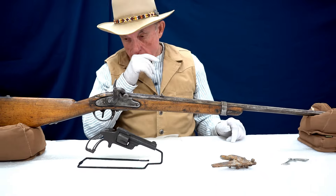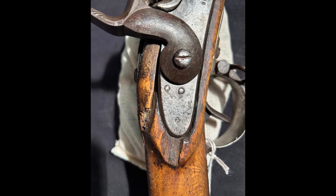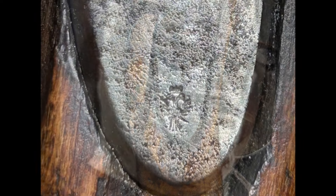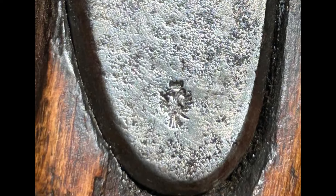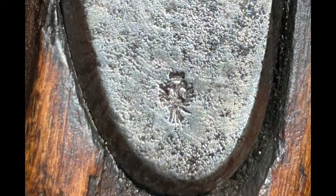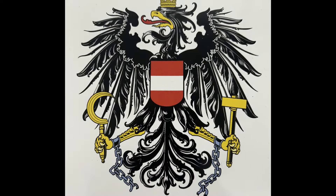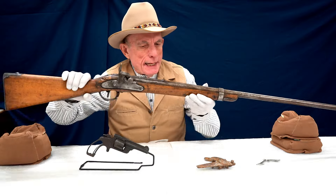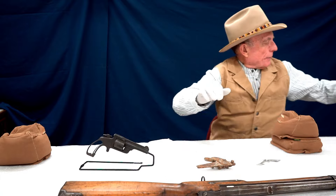We'll insert some pictures — a close-up of that proof mark, which I initially thought might have been Russian. But upon examination, it is the Black Eagle of Austria, and we'll have a picture of that symbol as well. So I'm going to set this one aside for the moment and grab another one.